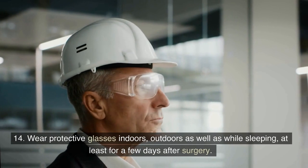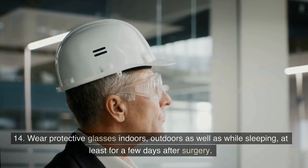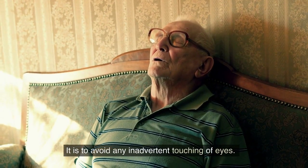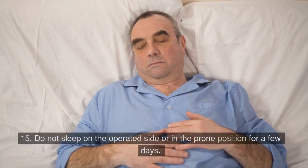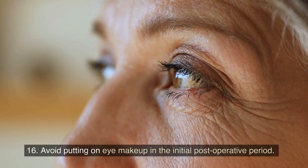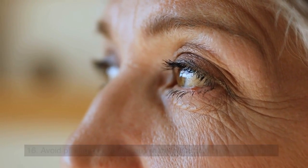14. Wear protective glasses indoors, outdoors, as well as while sleeping, at least for a few days after surgery. It is to avoid any inadvertent touching of eyes. 15. Do not sleep on the operated side or in the prone position for a few days. 16. Avoid putting on eye makeup in the initial post-operative period.